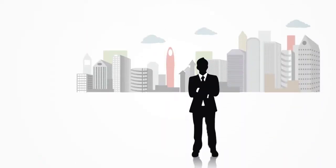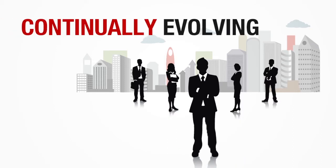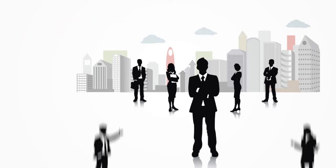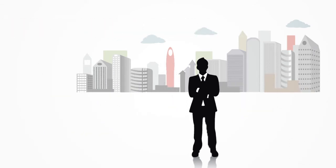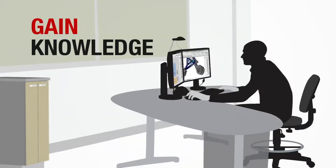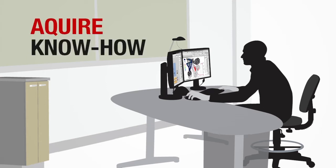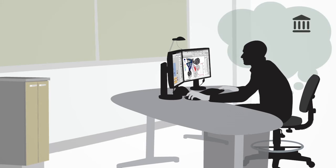The engineering industry is constantly changing. New simulation technology is continually evolving. Companies that take advantage of these new technologies and train their employees are the ones that will succeed. As an engineer, you want to succeed. You need the knowledge and know-how to keep you and your company ahead of the game. You understand that the right kind of training is essential to remaining competitive in your field.